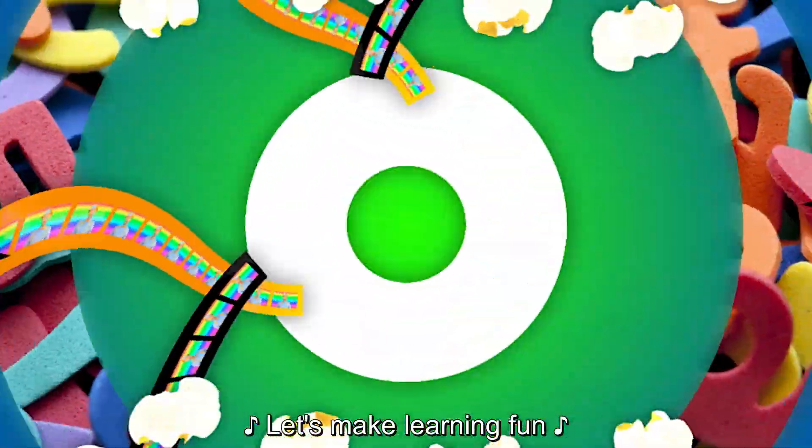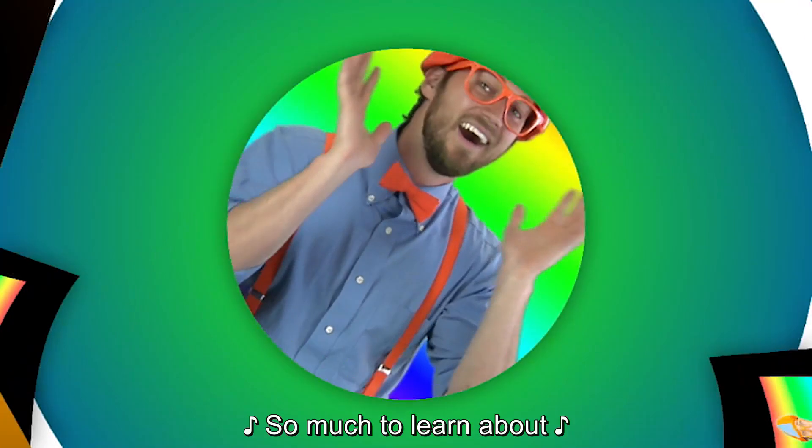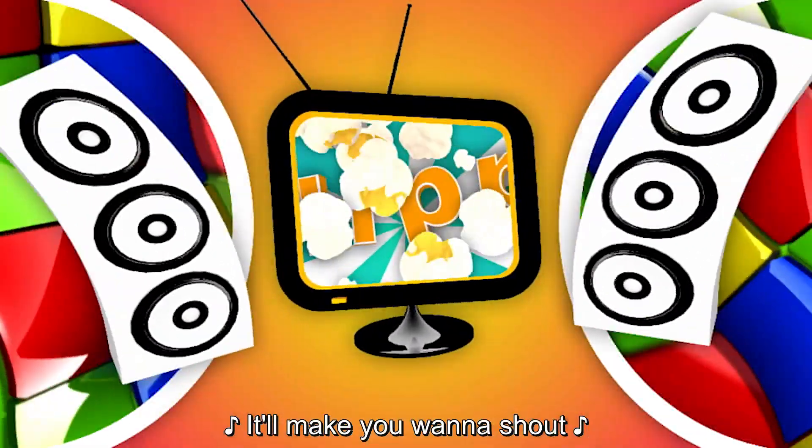Let's make learning fun! So much to learn about, it'll make you wanna shout — Blippi!